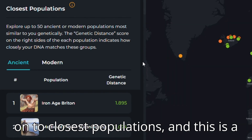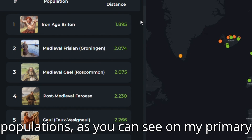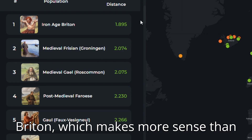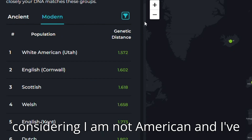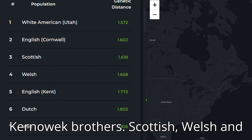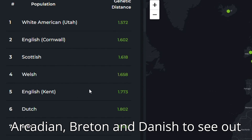We move on to Closest Populations, which is a particular favorite of mine because I like seeing which populations I'm closest to, especially in the present day. My primary match on the ancient option is Iron Age Britain, which makes more sense than anything else. And if I click onto the modern option — again, White American Utah. Very interesting, considering I am not American and I've only been there once in my life. Followed by Cornwall — I'll take that. Then Scottish, Welsh, and English Kent, which would make sense. Dutch and Irish follow, along with Orcadian, Breton, and Danish to round out the top ten.